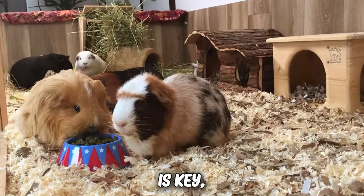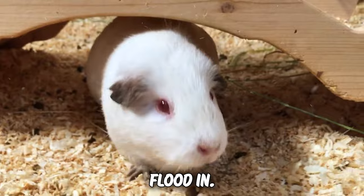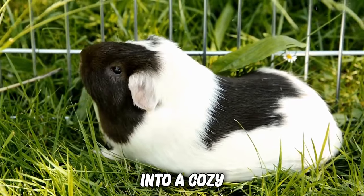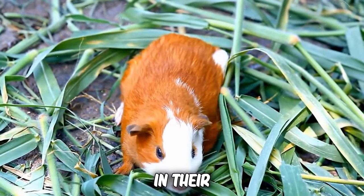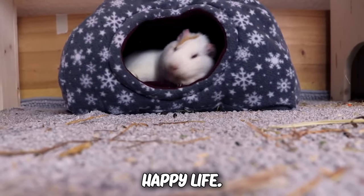Ventilation is key, ensuring a fresh breeze sweeps through and lets the natural light flood in. Guinea pigs love soaking up the sun, so transform their cage into a cozy kingdom — a place where comfort meets excitement — and watch as your furry friend revels in their newfound paradise. Happy guinea pigs, happy life.